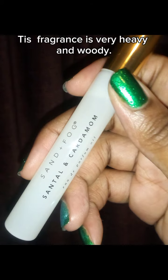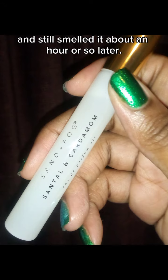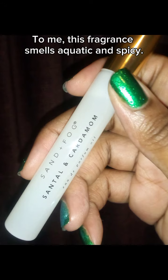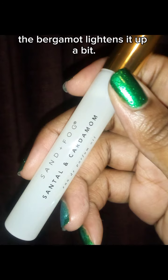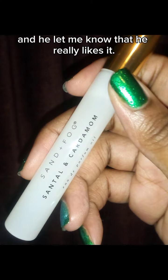This fragrance is very heavy and woody. It's almost cologne-like with the strength that it has. I actually rinsed this off of my skin and still smelled it about an hour or so later. To me, this fragrance smells aquatic and spicy. With the dry down, the bergamot lightens it up a bit. I gifted this to my brother who loves expensive fragrance, and he let me know that he really likes it.